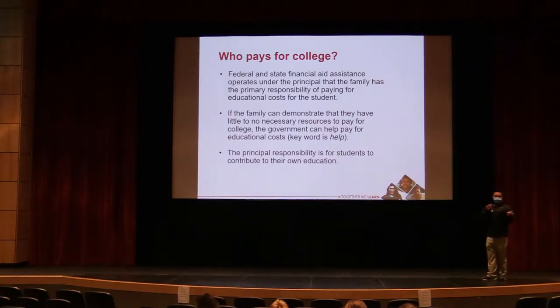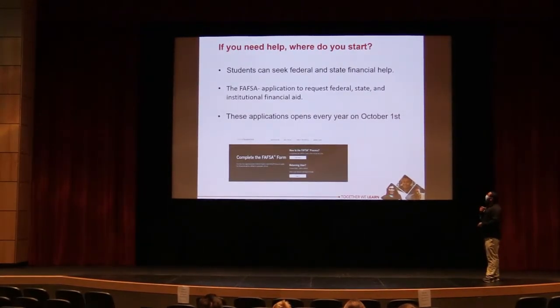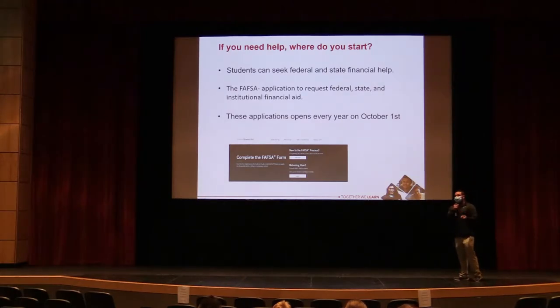The principal responsibility for paying for college is the student's and family's. Students can seek federal and state aid through the FAFSA application, which already opened October 1st and is available to everybody at studentaid.gov.